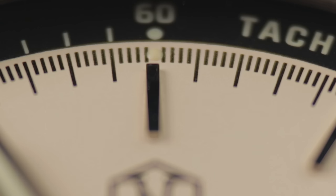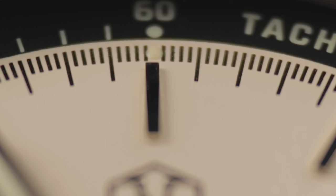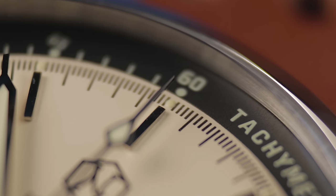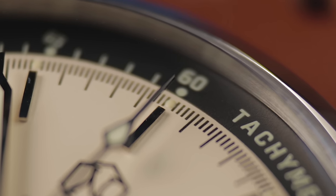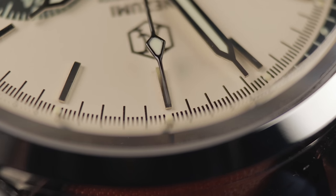Hold up — upon closer inspection when recording the B-roll for this video, I noticed it's actually the applied 12 o'clock marker that's offset instead. You can just see it sitting off to the side by about half a millimetre. The light reflecting off it creates some sort of optical illusion. To the naked eye from any normal distance, it's not noticeable at all — you'd only see it if you're really looking for it. I've seen a lot worse elsewhere.